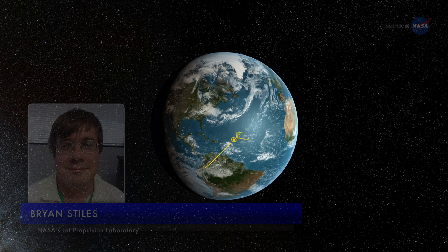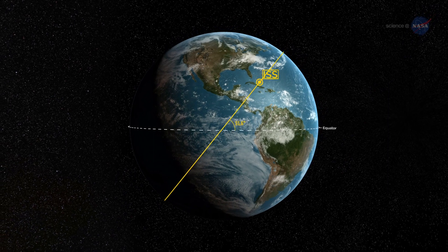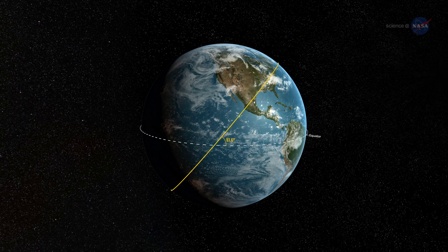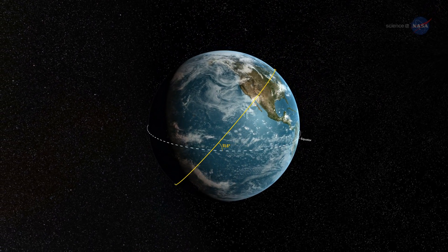Brian Stiles, ISS RapidScat Science Processing Lead at NASA's Jet Propulsion Laboratory, says: Because of its inclination, RapidScat observes storms in higher latitudes much more frequently than polar-orbiting scatterometers. The same location can be observed several times per day, and this lets us see how storms are developing in more detail.